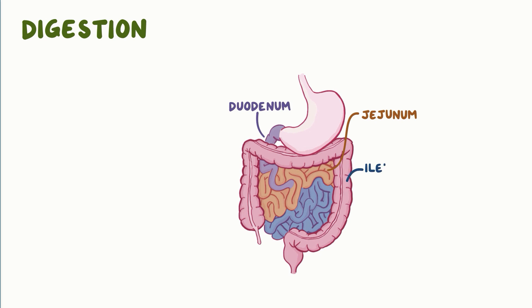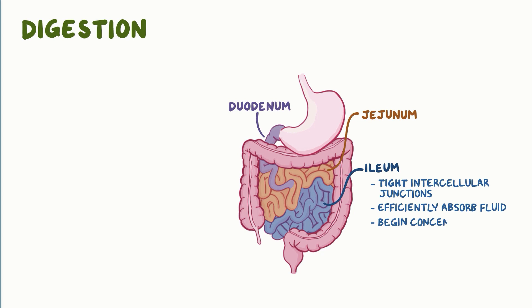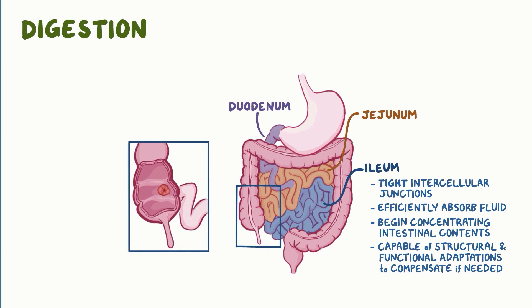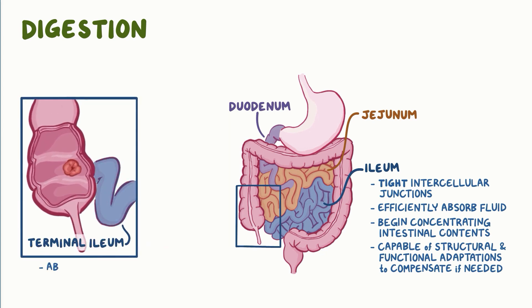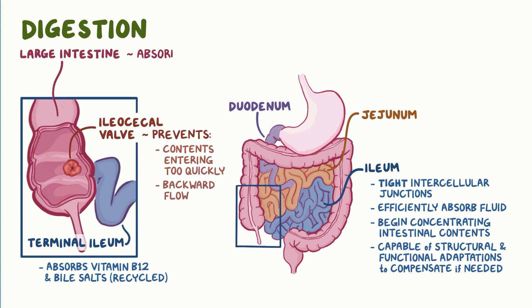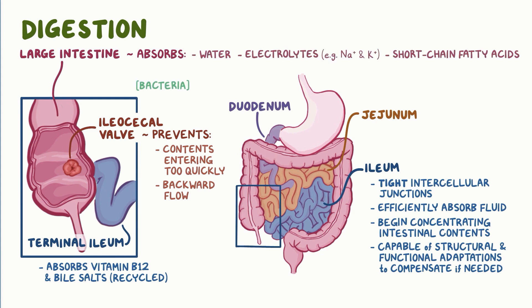The third section is called the ileum, and it has tight intercellular junctions, allowing it to efficiently absorb fluid and begin concentrating the intestinal contents. Unlike the jejunum, the ileum is also capable of undergoing structural and functional adaptations to compensate for the jejunum if needed. The final portion is called the terminal ileum, and it absorbs vitamin B12 and bile salts which are recycled. It ends with the ileocecal valve, which prevents intestinal contents from going into the large intestine too quickly and the backward flow of material. The large intestine functions to absorb water, electrolytes like sodium and potassium, short-chain fatty acids, and bacteria within it produce vitamin K.